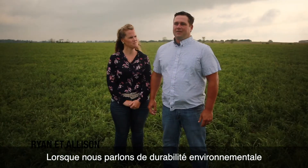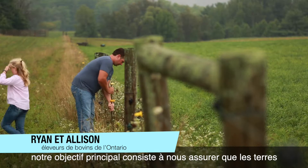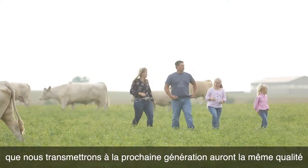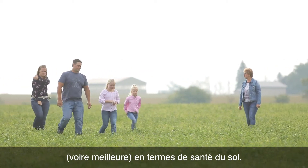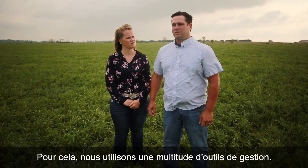When we talk about environmental sustainability for our beef operation, our main goal is that we want to make sure that we can hand our land and our farm off to the next generation in as good or if not better quality in terms of soil health than what we took it on as, and we use a host of management tools to make sure that we can achieve that.